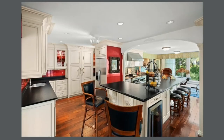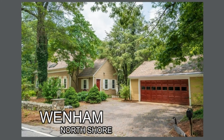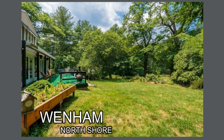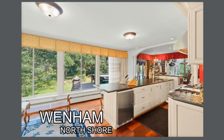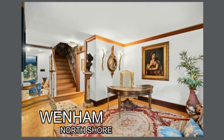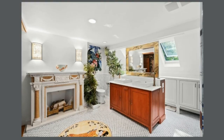This last one is in Wenham — W-E-N-H-A-M — on the North Shore. Looks like a cottage from the outside, very unique. The feeling I get looking at this is somebody built this house to make themselves feel at home. That could sell the house or it could deter people. But even the bathroom looks like a spa.